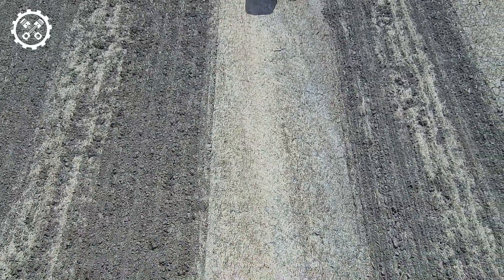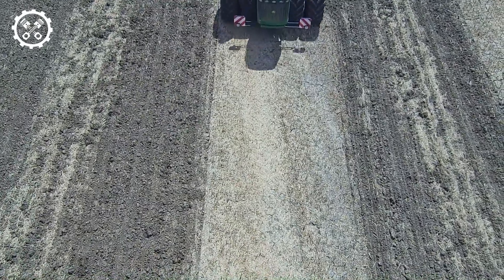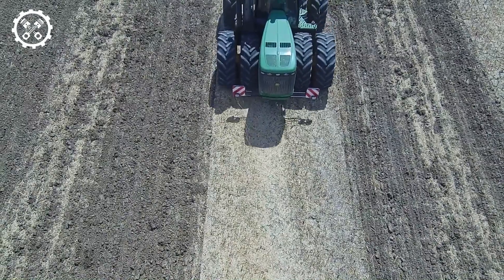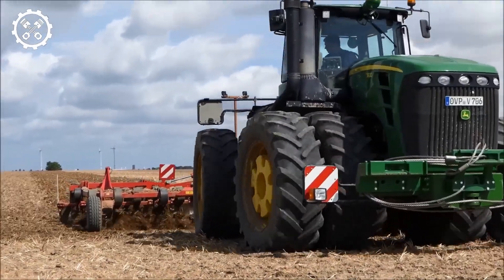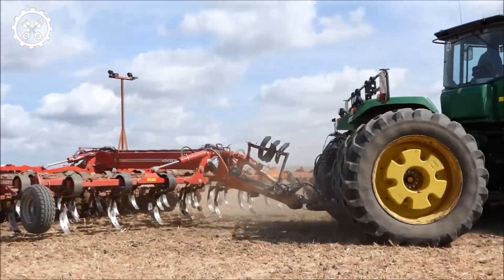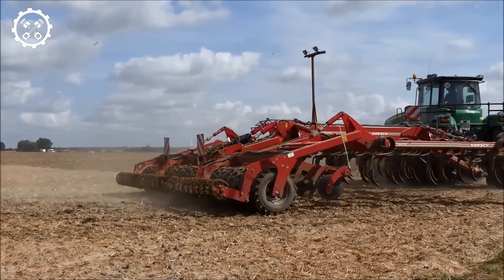One standout feature of the John Deere 9630 is its state-of-the-art technology. Equipped with a smart guidance system, this tractor offers precision farming capabilities for maximum efficiency in the field. GPS-guided navigation and auto-steering functionalities make tasks like planting and harvesting more precise and productive, increasing efficiency while minimizing waste and resource utilization.